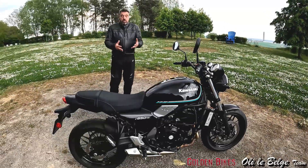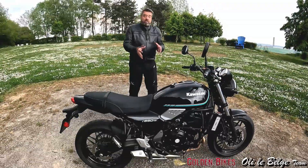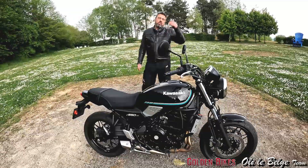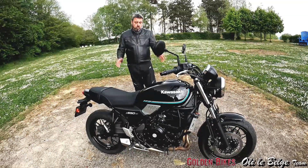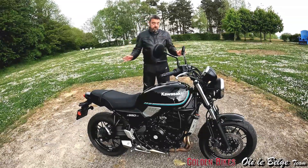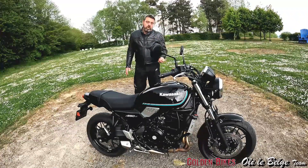De toute façon, c'est un moteur qu'on avait aussi dit l'année dernière, c'est le même moteur que la Z650. Et c'est vrai que ce qui serait merveilleux, c'est d'avoir une partie cycle de Z650 et un moteur de MT-07. Parce que le moteur de la Z650 remplit bien son rôle, ça fait un peu moins de 70 chevaux. C'est un moteur qui est rempli partout, mais effectivement il manque un petit peu ce coup de pied au cul que l'on retrouve sur la MT-07.